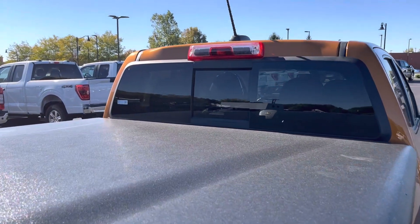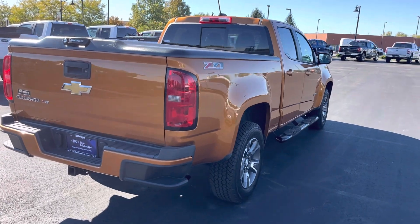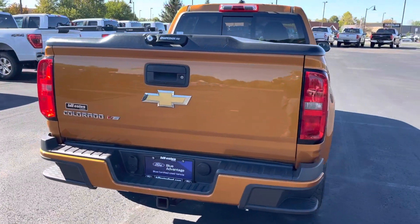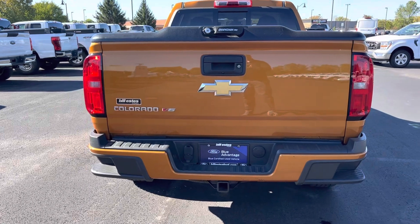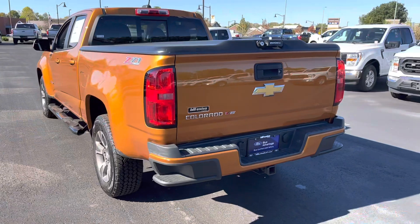which is nice. The Z71 package really sets it off — gives it the nice bumpers, color matched with the steps. It's got the V6.